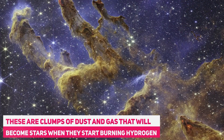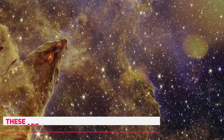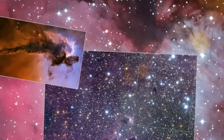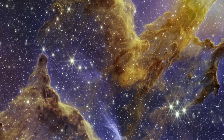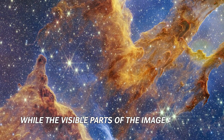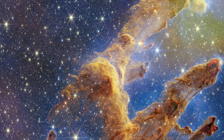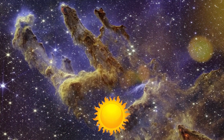These are clumps of dust and gas that will become stars when they start burning hydrogen. The image uses different colors to represent different wavelengths of infrared light, which can penetrate the thick clouds of the pillars. The protostars appear as tiny red dots, while the visible parts of the image are blue. This image is beautiful and valuable for scientists who want to learn more about star formation, including how our sun was born.